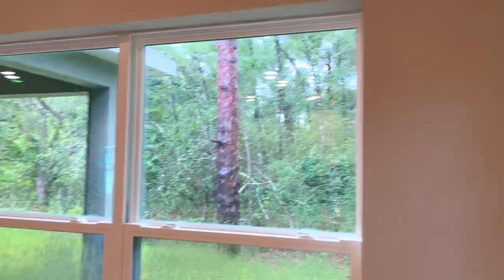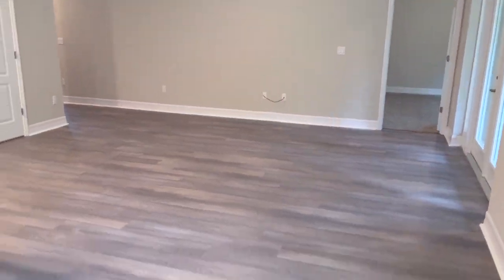Nice large pantry. So here would be like a breakfast nook or dining area, and it will look out onto your living room right there.